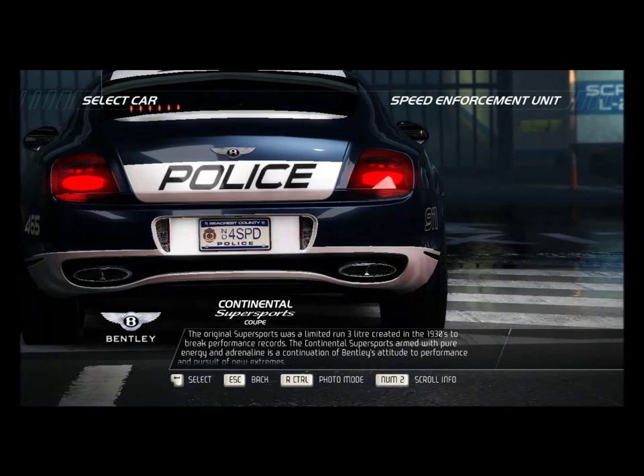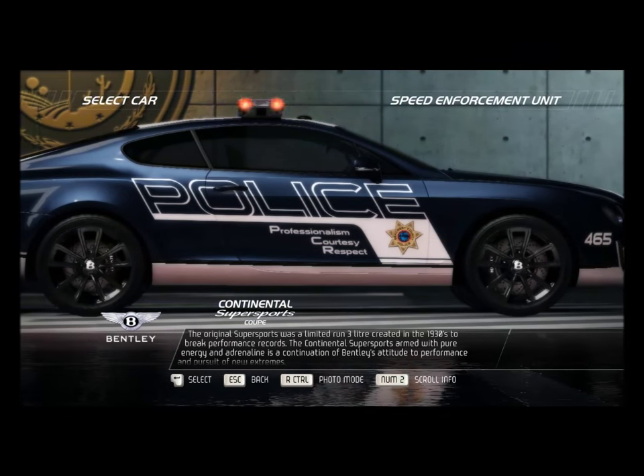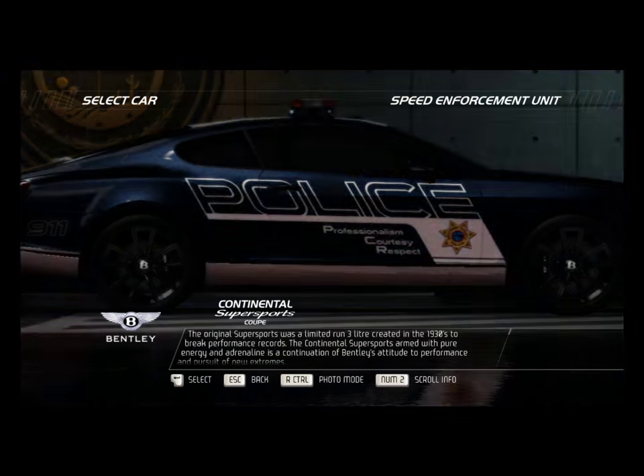The original Supersports was a limited run 3-liter, created in the 1930s to break performance records. The Continental Supersports, armed with pure energy and adrenaline, is a continuation of Bentley's attitude towards performance and pursuit of new extremes.